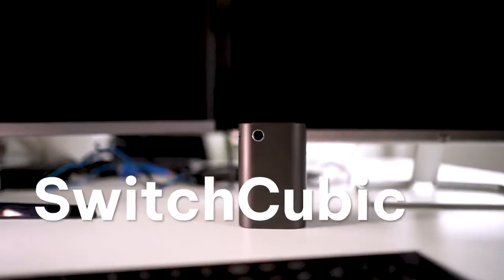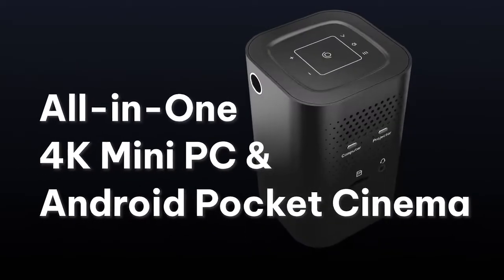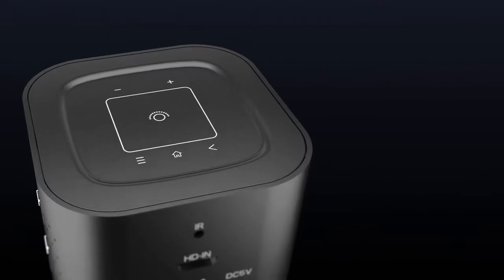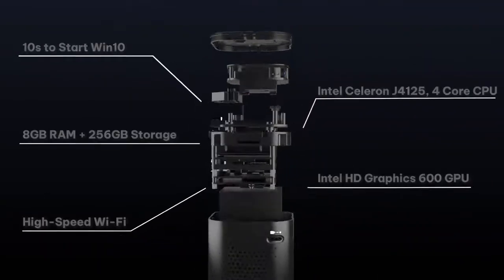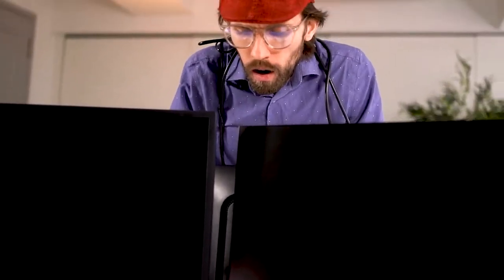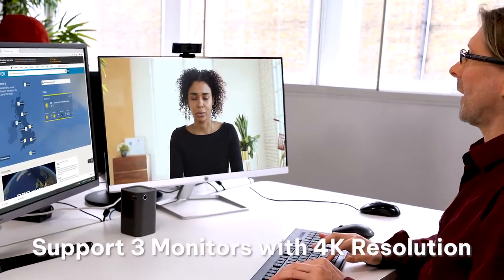Introducing Switchcubic, the world's first all-in-one Android mini PC 4K projector. It has a touch control panel and multiple ports. It's a portable combined PC and projector that gives you the ability to easily switch between functions, anywhere, anytime, at the press of a button.